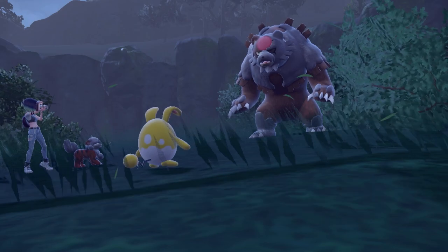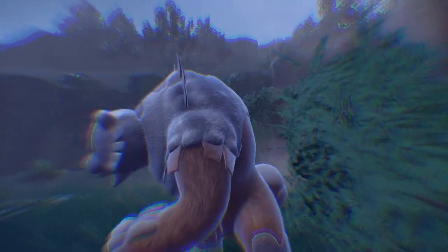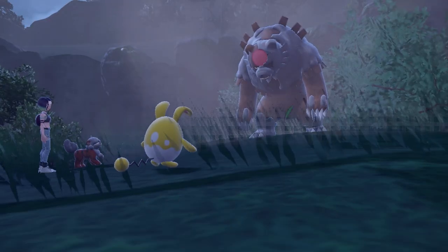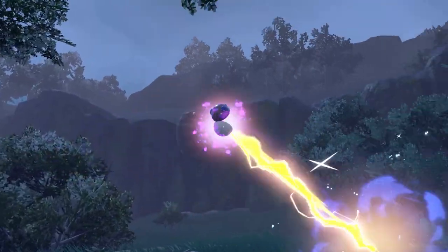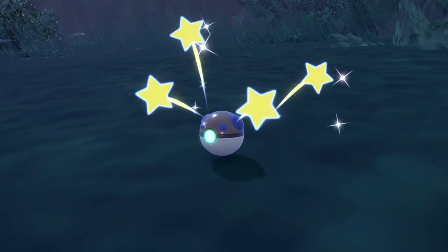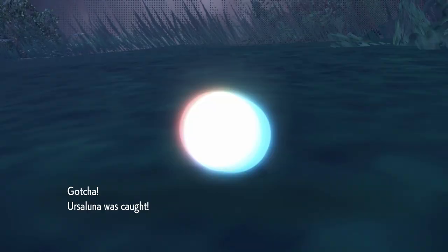Once you've beaten the Blood Moon Ursaluna in the initial battle, you'll be presented with the opportunity to catch it in whatever ball you'd like. We use a Heavy Ball, which feels very fitting. Let me know in the comments what Pokeball you caught or are planning to use for your Blood Moon Ursaluna.